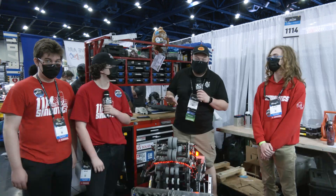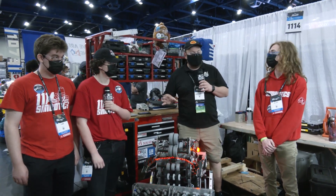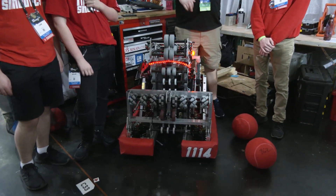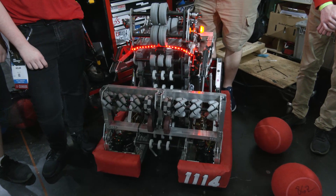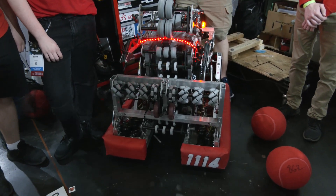Hey everybody, it's Tyler here at the championships checking in with team number 1114, Symbotics — Hall of Fame legendary team here at championships. The robot this year has been drastically improved throughout the entire season. Coming in, they started late in Canada, could only start building in week four, and you saw that progression as they kept getting better and better. Here they are at the world championships looking great, and to help me speak more about this robot, I have Nolan, Liam, and Elliot.